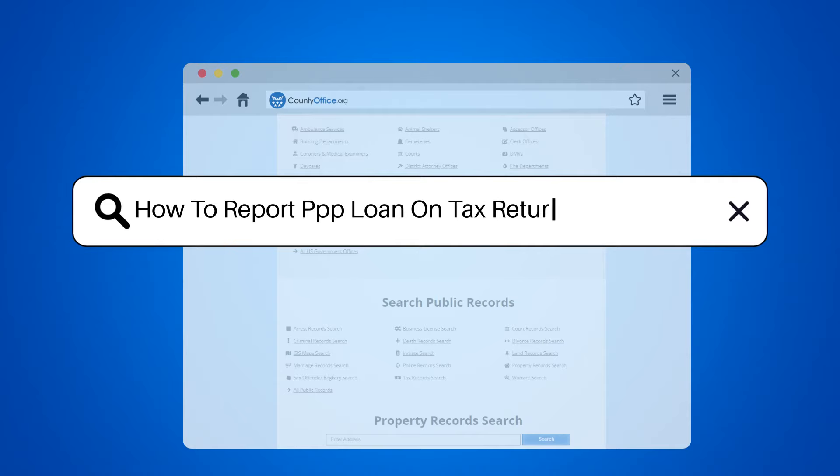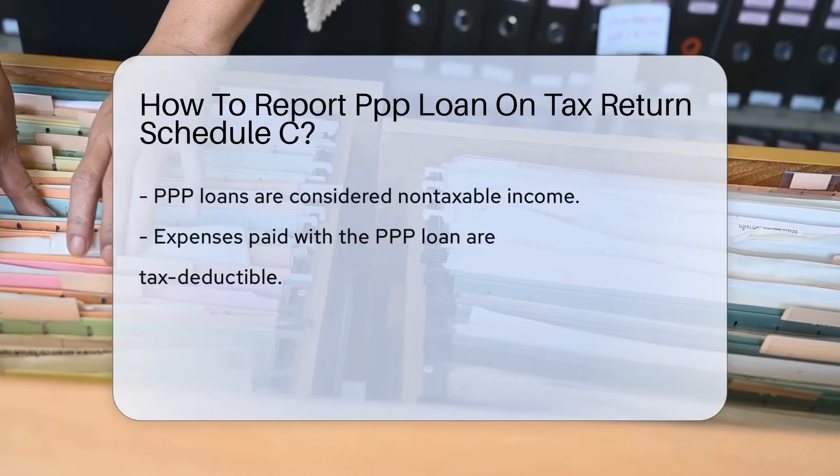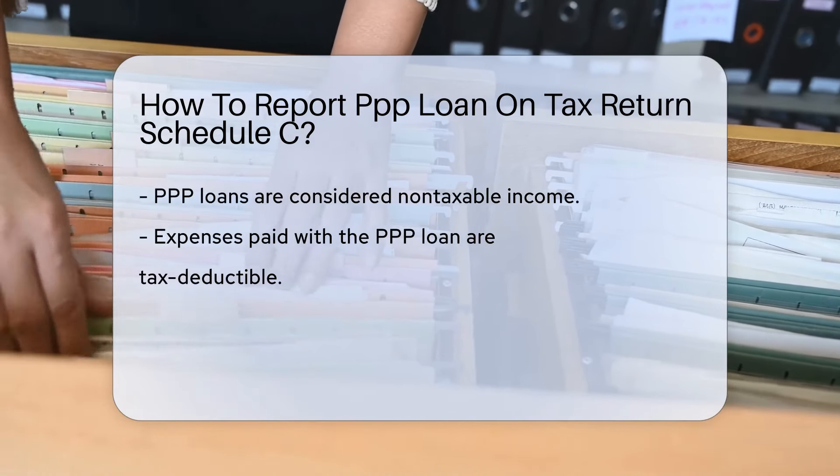How to Report PPP Loan on Tax Return Schedule C. If you received a Paycheck Protection Program, or PPP Loan, you may wonder how to report it on your tax return.